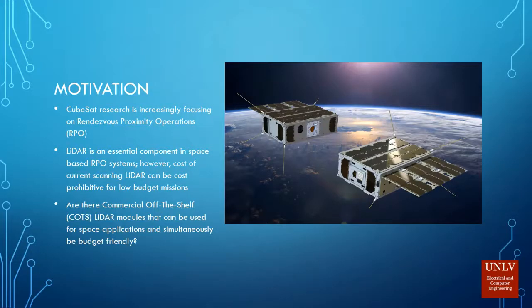Hi everyone, my name is Kyle Johnson. I am presenting a project which is a LiDAR comparison and beam steering scheme. The motivation for this project is a CubeSat research project we're working on in the Security Science and Engineering Lab. Satellites are trying to interact with each other and need line-of-sight, so we're trying to use commercial off-the-shelf LiDAR modules because space-qualified LiDAR modules are cost-prohibitive.